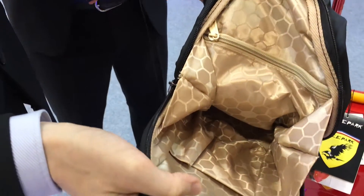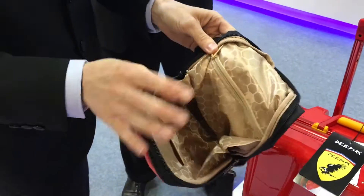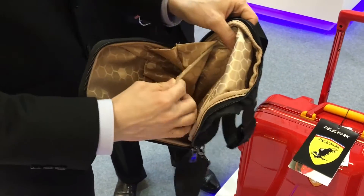So the interior is waterproof? Yes, it can. Sure. There's another zip pocket inside as well.